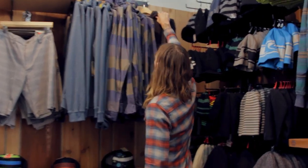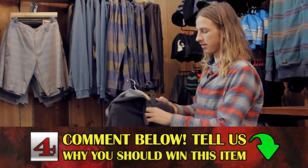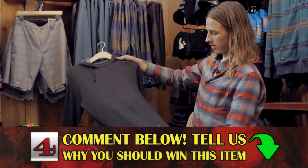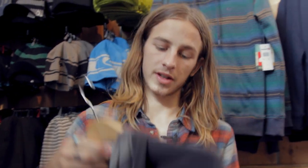This is a thermal long sleeve sweatshirt. It's got a hood. It's a size small. Looks like it's pretty comfortable. Alright, let's go to the next item.